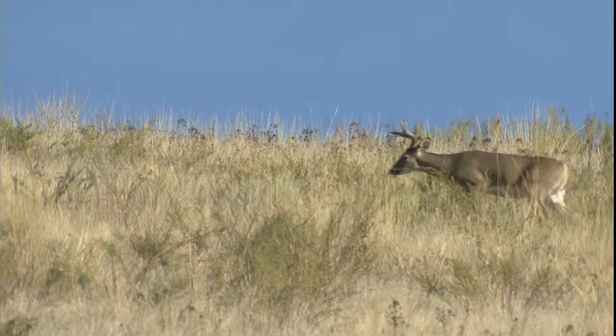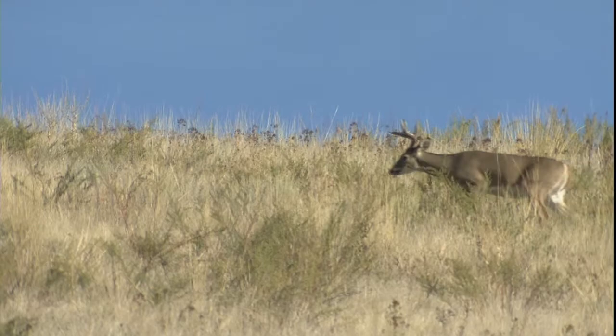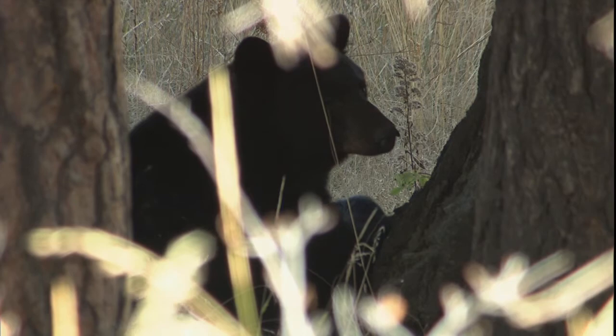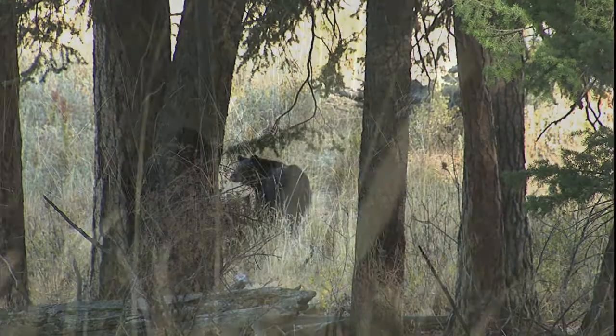Just a little further along the road we came upon this black bear and her cubs. She was protecting a deer carcass that she most likely found scavenging. With winter coming on, this bear will be extremely protective of such a valuable food source — especially due to her need to feed not just one, but two cubs.